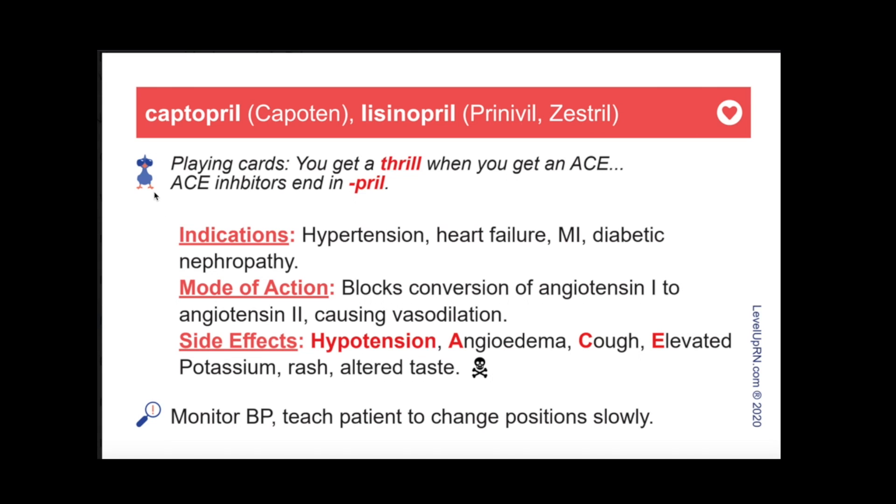You will also notice our little cool chicken icon here at the top. Whenever you see this guy, he is pointing out a silly tip or mnemonic for remembering the medication. Finally, when a drug has a black box warning due to the potential for a life-threatening side effect, you will see this skull icon.